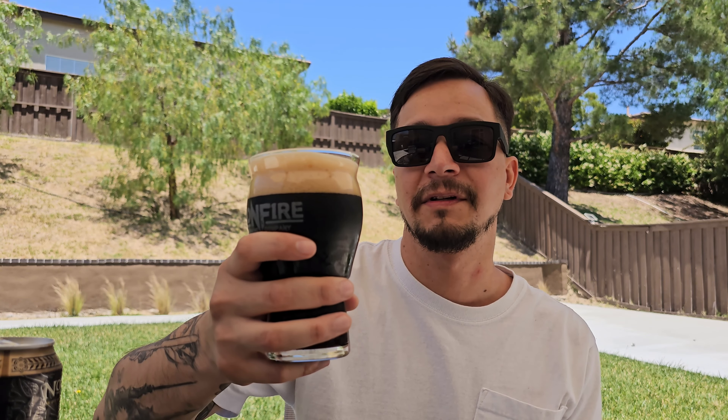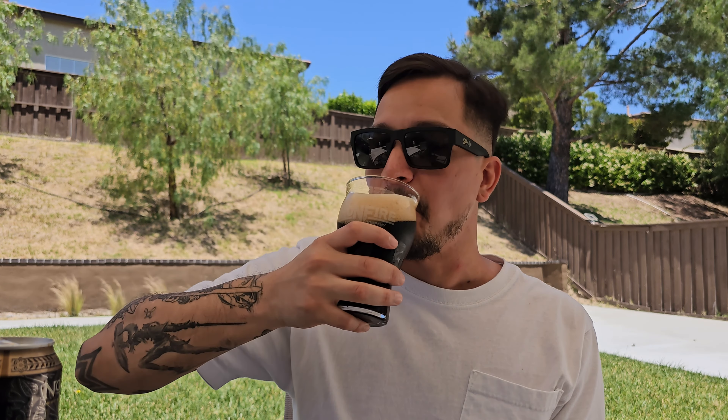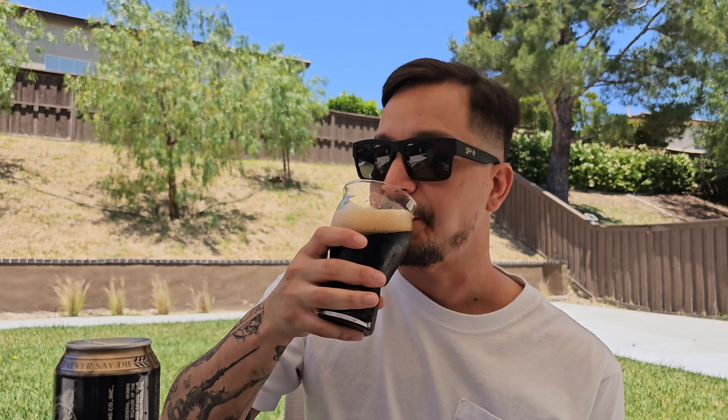Okay everybody, moment of truth. I actually forgot to say that I've had this beer before in the glass bottle — I haven't had it out of the can. But I think it's amazing. I got that coffee taste, coffee flavor. Worth it.